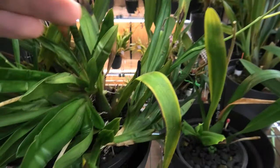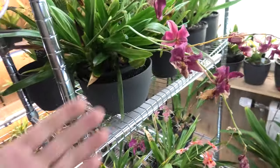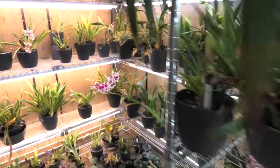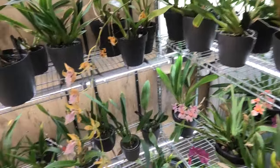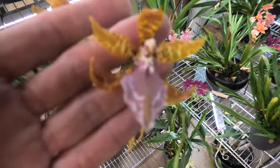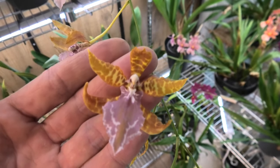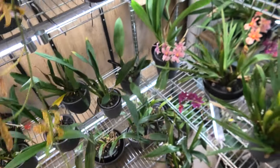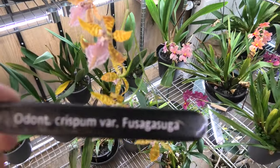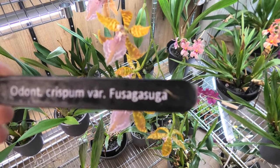Some people would probably suggest dividing them, but I don't want to do that - I just leave them and see what they do. It's a bit unruly but I like it. This one is almost done but we have a few good looking blooms. Let me get the flower in screen - this is the Odontoglossum Crispum variety. I'm sorry it wasn't completely sharp - I'm still getting used to this camera.